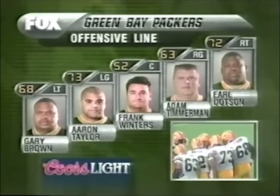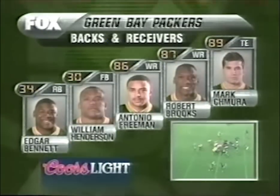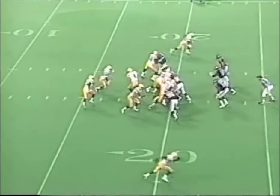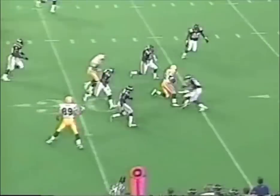The offensive line in the backfield. Robert Brooks with Antonio Freeman. William Henderson has been the lead blocker for Edgar Bennett. Favre rolling — short pitch, quick pick to Henderson out of the backfield.